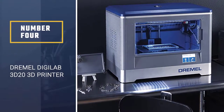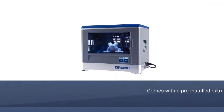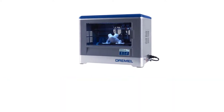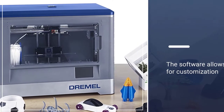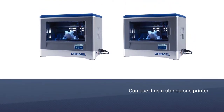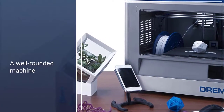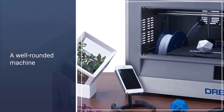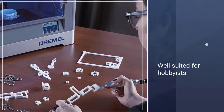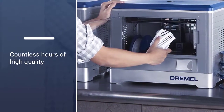Number 4: Dremel Digilab 3D20 3D Printer. The Dremel is definitely a printer to buy if you want to build something functional or for fun. It comes with a pre-installed extruder. The software allows for customization of 3D models, and the best part is that using the onboard software, you can use it as a standalone printer. Dremel works with their own filaments that are specifically engineered to optimize printing. Overall, it is a well-rounded machine and well suited for hobbyists — it certainly is a must-have 3D printer for students.